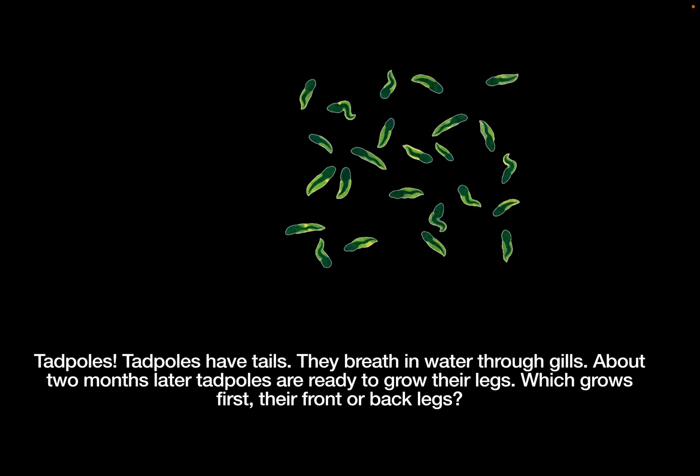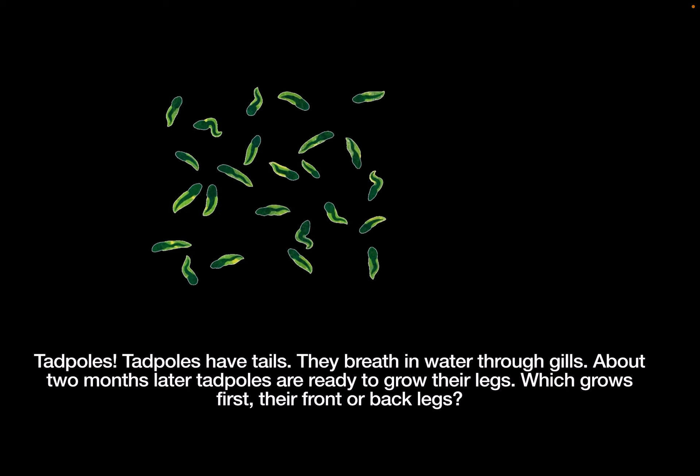Tadpoles. Tadpoles have tails. They breathe in water through gills.